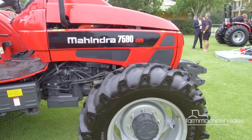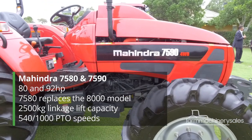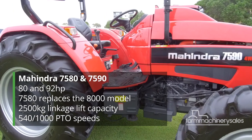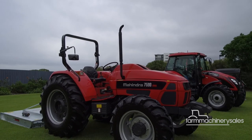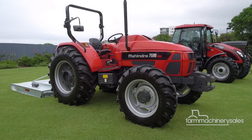Topping the new product ranges are the 7580 and 7590, with 80 and 92 horsepower respectively. Both offer heavier builds for tougher applications, twin-speed PTOs and a 4-cylinder inline diesel for better fuel efficiency and a flat torque curve.